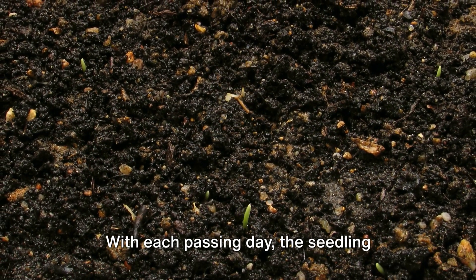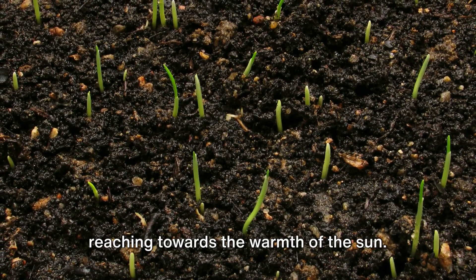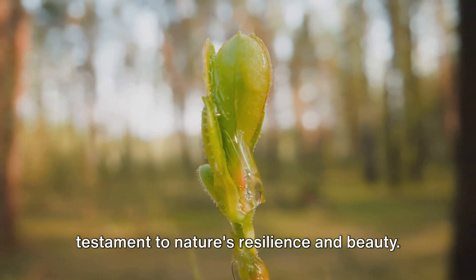With each passing day, the seedling pushes through the soil's surface, reaching towards the warmth of the sun. Its delicate shoots and leaves unfurl, a testament to nature's resilience and beauty.